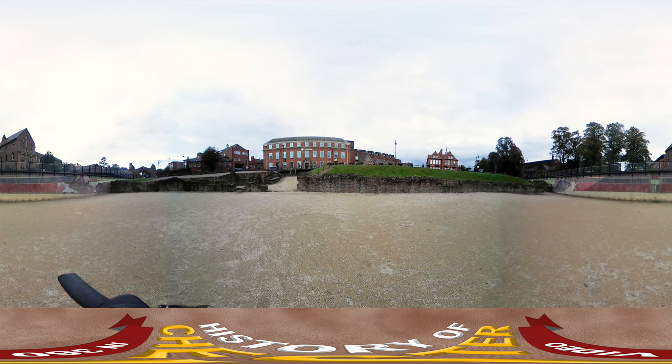This is the spot where the Roman amphitheatre once lay. The Roman amphitheatre was a source of entertainment for the people of Chester, who would go and see gladiators or brutal events such as cockfighting and bear baiting. In fact this amphitheatre was so popular it is the largest one found in the country and was able to hold up to 7,000 people at the time.